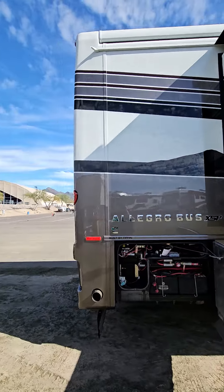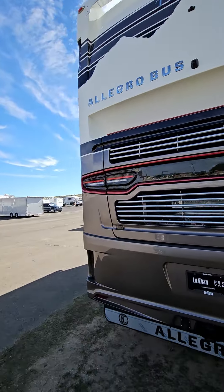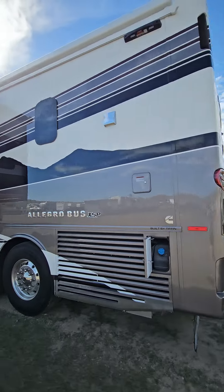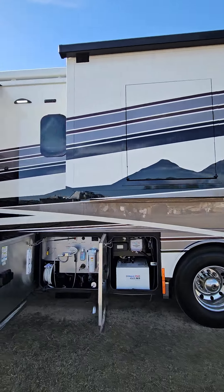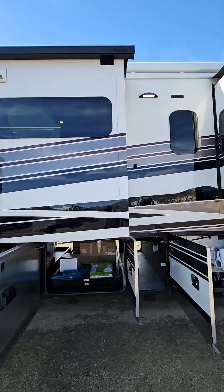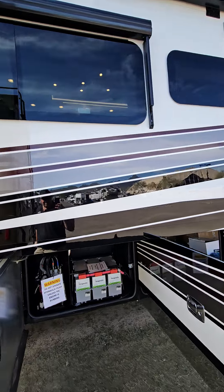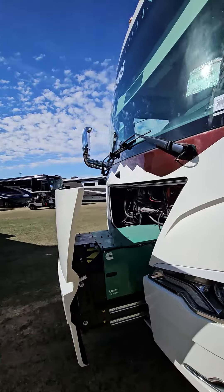Here's the outside. 15,000 pound hitch, upgradable to 20. See the colors, aqua hot, all the extra boxes that come with it. There's your lithium-ion batteries. 10,000 watt generator.